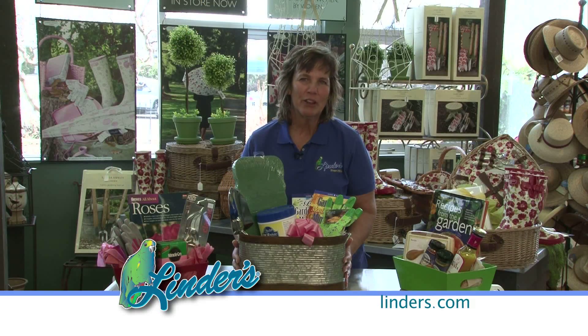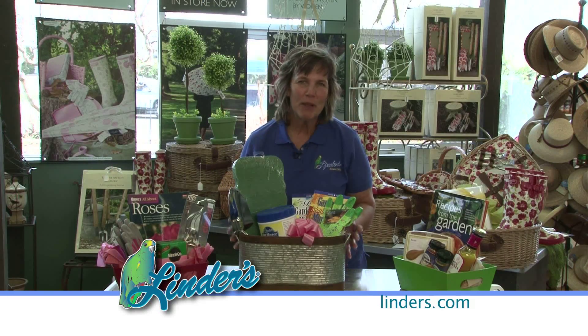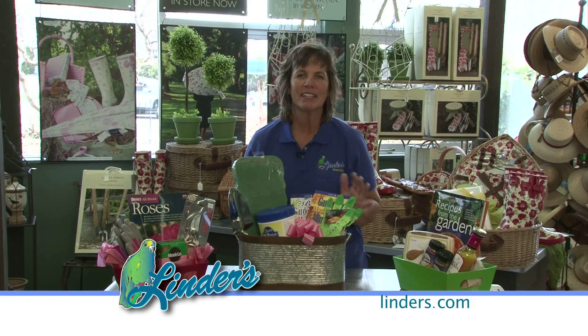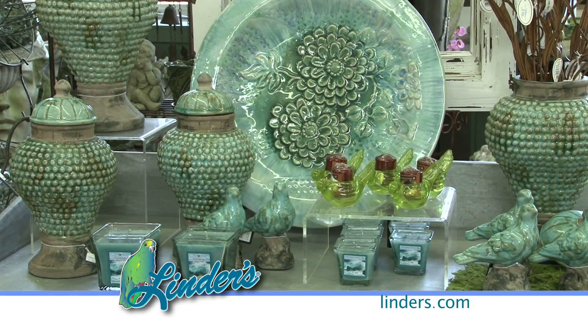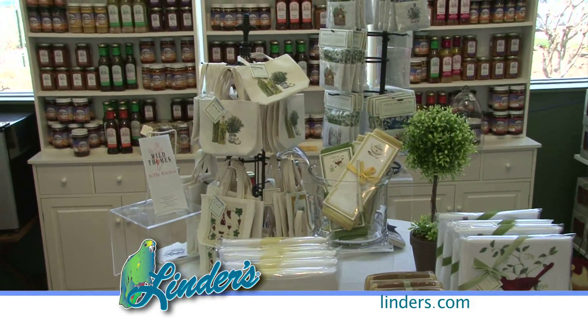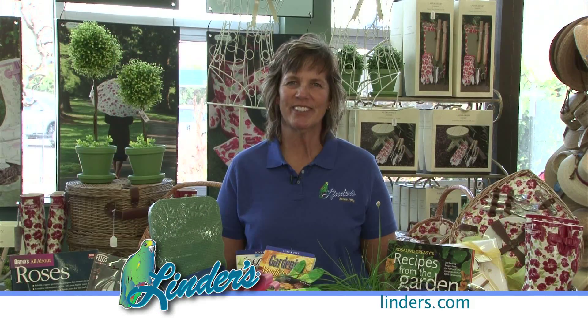These baskets are fun to put together. Bring your kids — they love to pick out all the little items for the basket and they'll be personalized for their mom. For Mother's Day and every day, Linder's has the perfect gift for everyone. Get growing and we'll see you at Linder's.